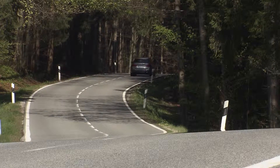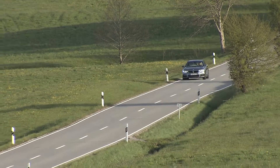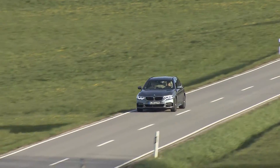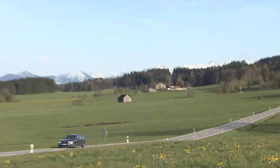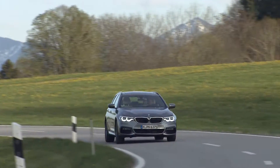Prices for the new 5 Series Touring start at 47,700 euros for the smallest diesel engine, which boasts 140 kilowatts or 190 horsepower. The 530D we tested provides 265 horsepower and costs at least 56,800 euros.